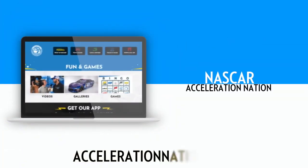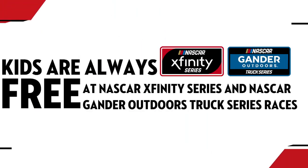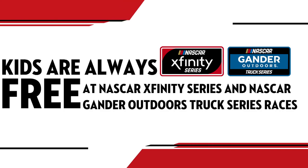For more videos, make sure to visit accelerationnation.com. And remember that kids 12 and under are free to all NASCAR Xfinity Series and NASCAR Gander Outdoors Truck Series races.